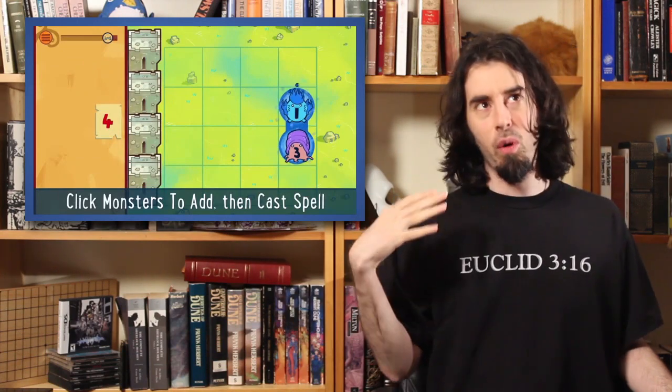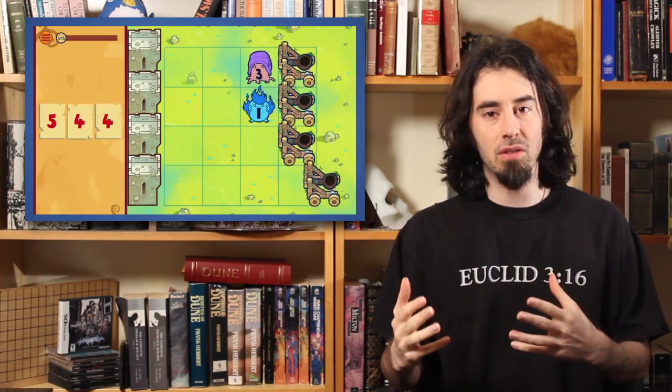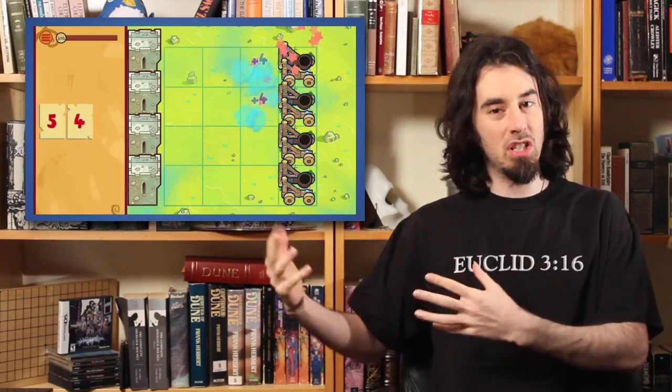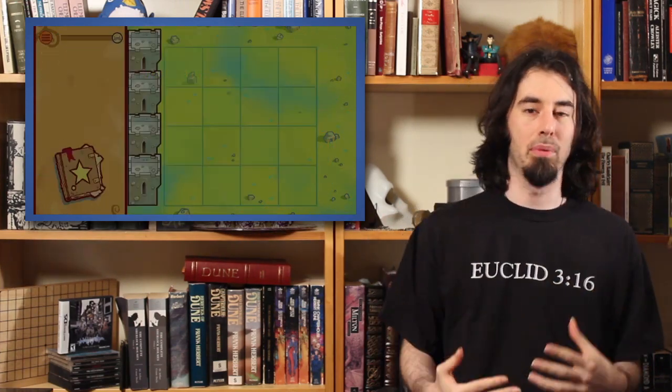It's a game about basic arithmetic for four to six year olds, but you should still play it. If you're a fan of games like Math Blaster or Dragon Box, or more accurately, you like people knowing stuff in a way they don't hate — you want more people to like learning math — this is a really good example.